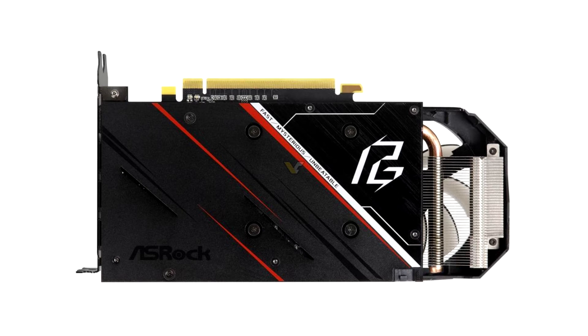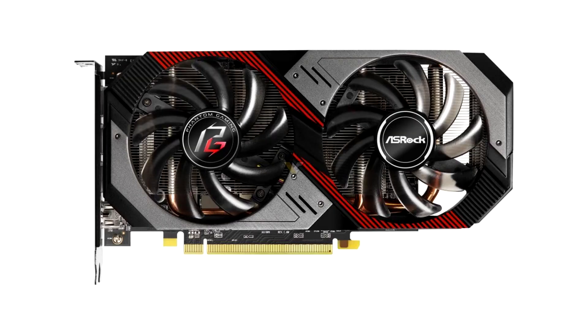Equipped with AMD's 2nd generation 7nm Radeon RX 5500 XT GPU, 8GB 128-bit GDDR6 video memory, and support for PCI Express 4.0 bus standard, as well as a new dual fan design with Phantom Gaming appearance, brilliant Polychrome Sync lighting effect synchronization, and a stylish metal backplate. The advanced specifications and rich functions bring gamers an outstanding 1080p gaming experience.